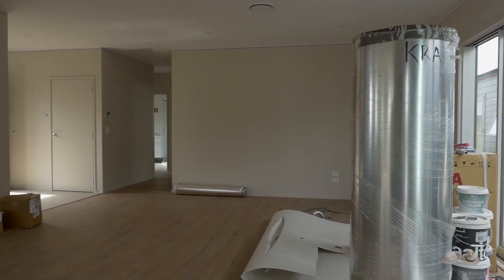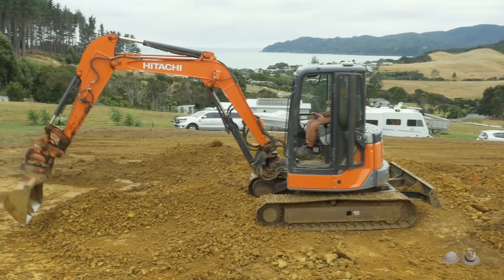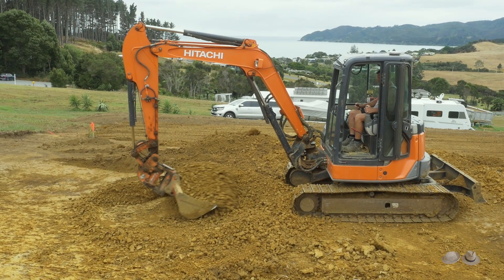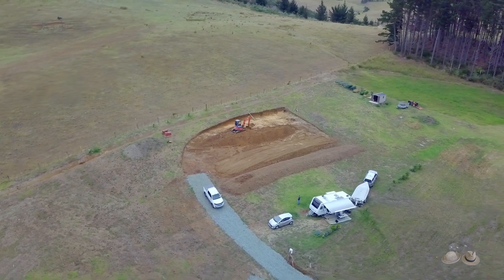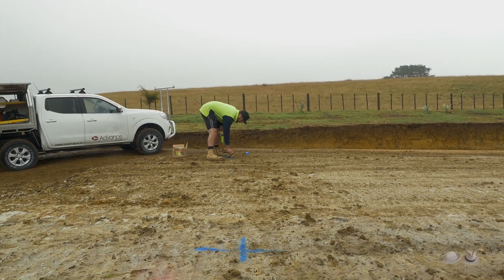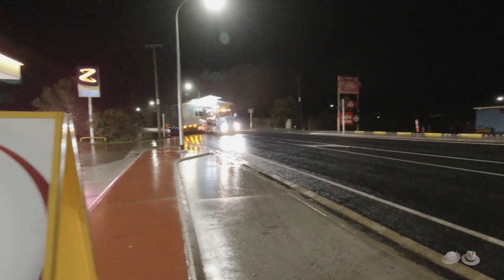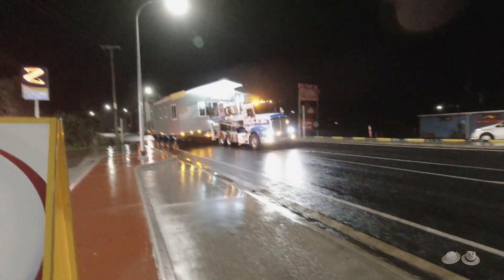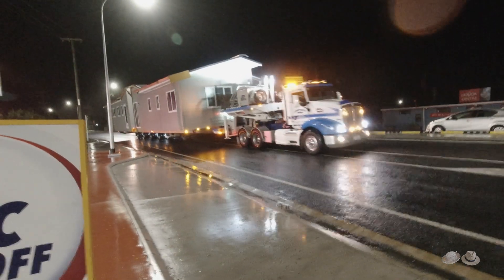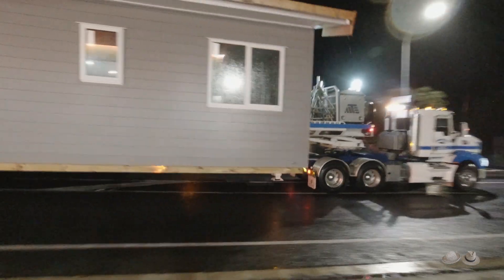Finally all permits were issued and the transport day was booked. Unfortunately after weeks of dry weather, a few days earlier it started to rain. The holes for our foundation piles were marked but could not be drilled due to heavy rain the day before. Never mind — the house had to be sent to site. This was expertly done by the Armstrong guys in total darkness and pouring rain.